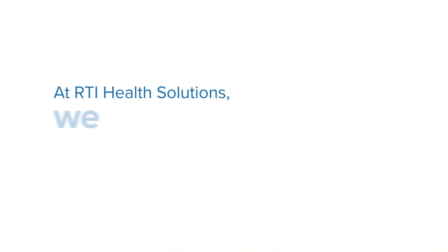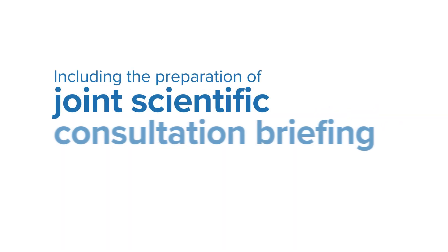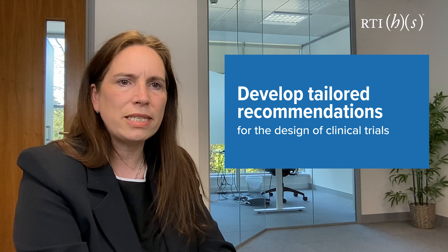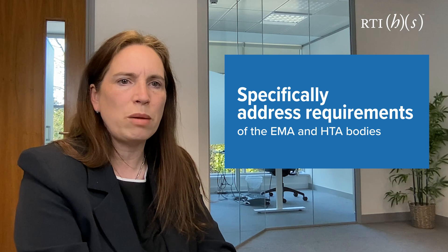At RTI Health Solutions, we support our clients along the entire scientific advice process, including the preparation of joint scientific consultation briefing books. We can analyse and interpret the scientific feedback clients receive and develop tailored recommendations for the design of clinical trials that specifically address requirements of the EMA and the HTA bodies.